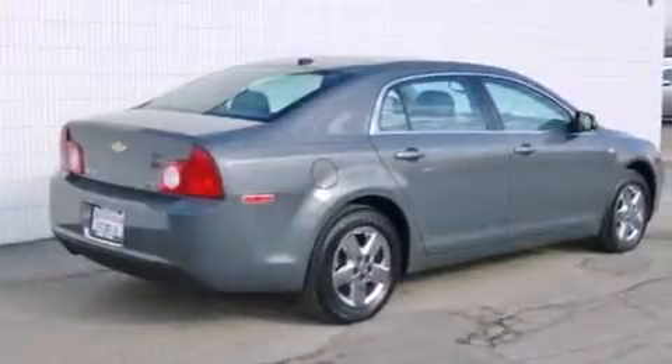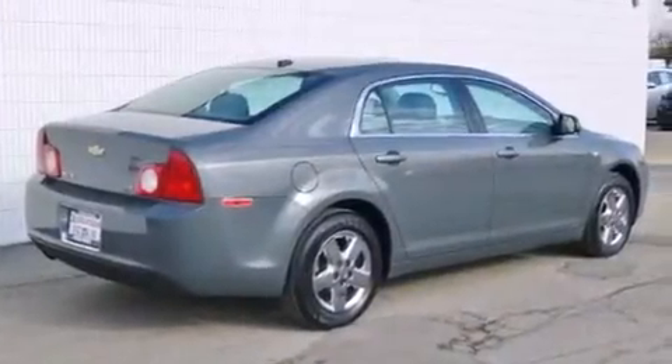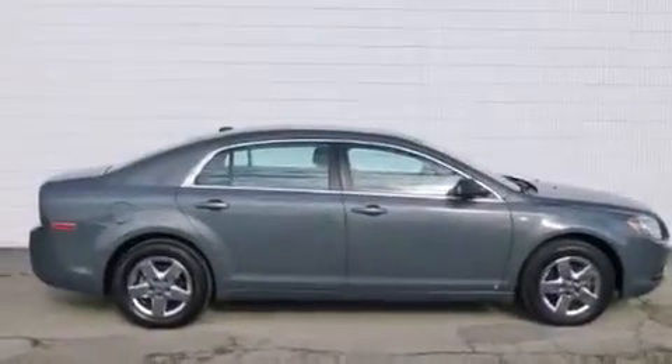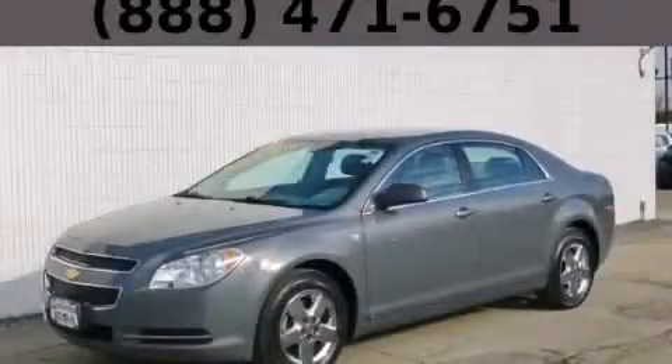With an EPA estimated rating of 33 miles per gallon on the highway, fuel efficiency does not take a back seat. Contact us today to schedule your opportunity to see this automobile in person.